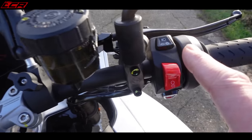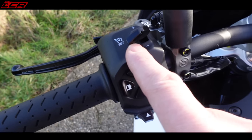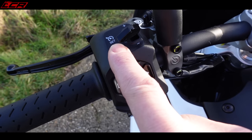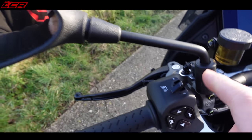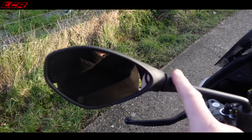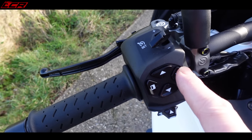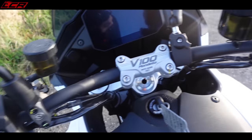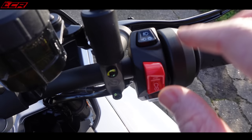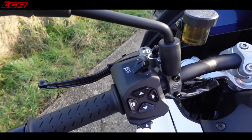The switchgear on this bike is pulled directly off other Piaggio group models. It's exactly the same switchgear as on the RS660, the Tuono, and the RSV4 — these mirrors are directly off the Tuono. The switchgear works fine, but Moto Guzzis used to have some lovely bespoke switchgear, and it just feels like a bit of a cop-out to put generic Piaggio switchgear on a touring bike.